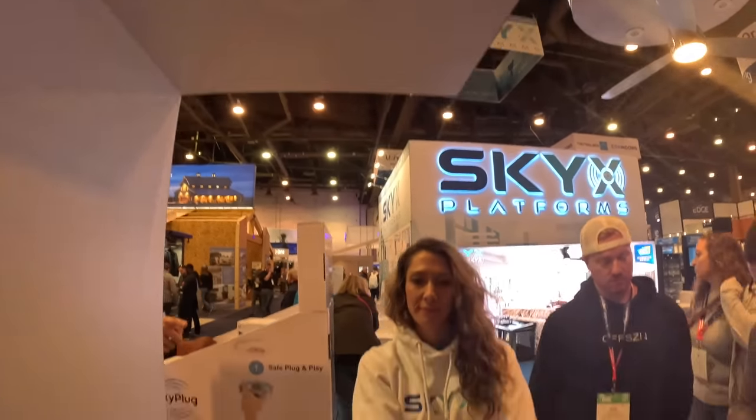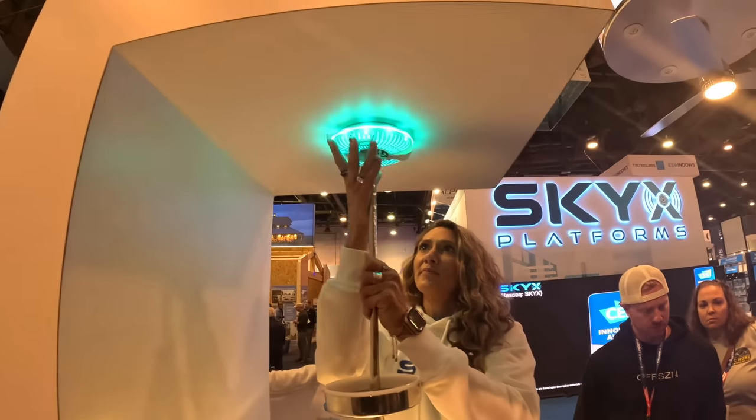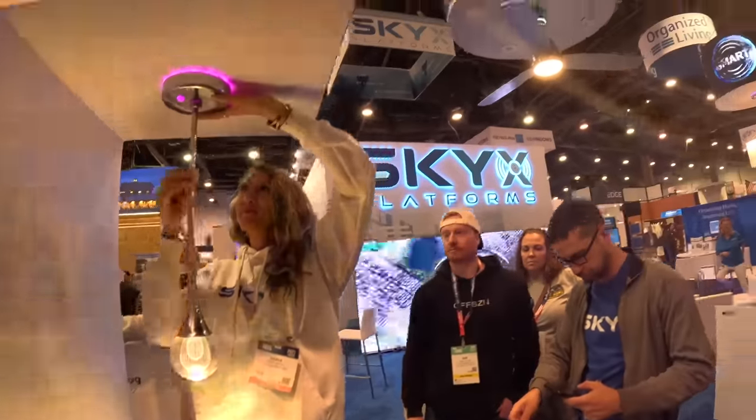This is it. Pops out. There's your fitting. There it is right there. And you pop that in. That is incredible. And that's by Sky Platforms. Publicly traded — check them out.